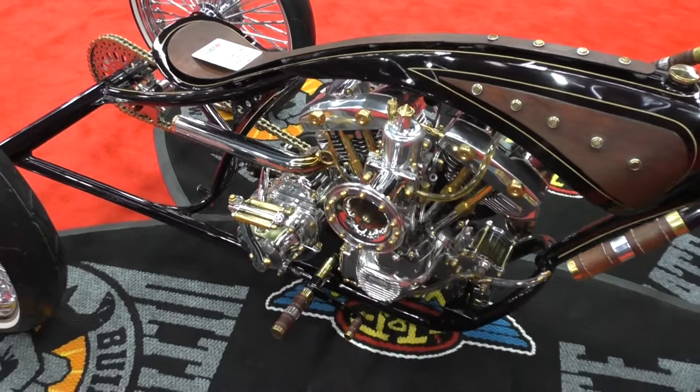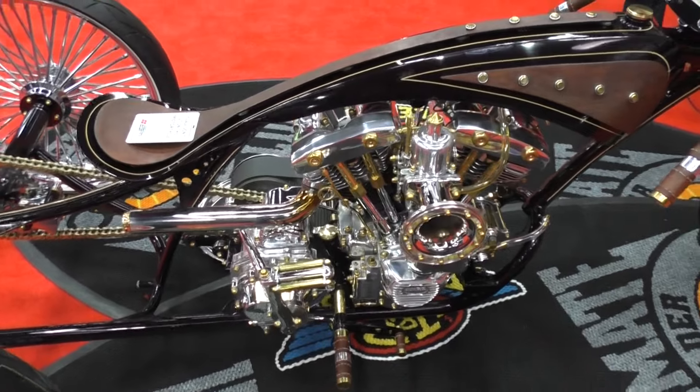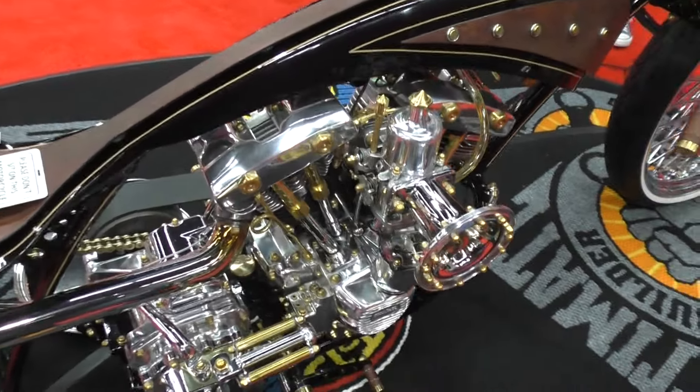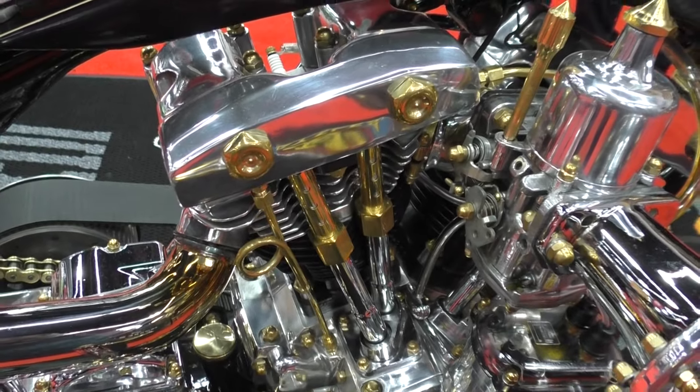I always wanted to build a trike, so I thought, well, why not put all this into a trike and see how it turns out? From the reactions of the crowd and just my own, it turned out really nice. I love it.